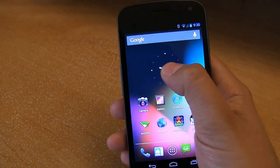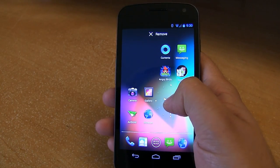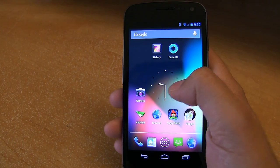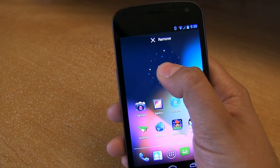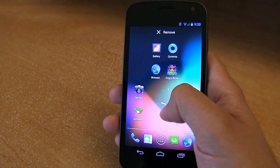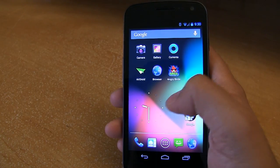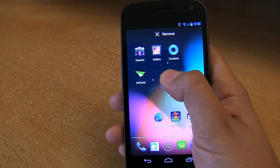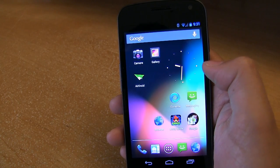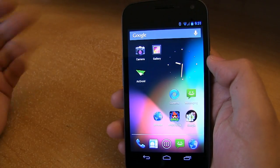Another really nice feature is when you start moving things around, it automatically makes room and adjusts so that things just work perfectly. As I move this clock widget, it'll automatically rearrange my icons. Very, very nice — Google's really thinking about the user experience. This seems so small, but it's actually really big. And you can also resize widgets and it'll move things around. Big kudos to Google for really stepping it up.